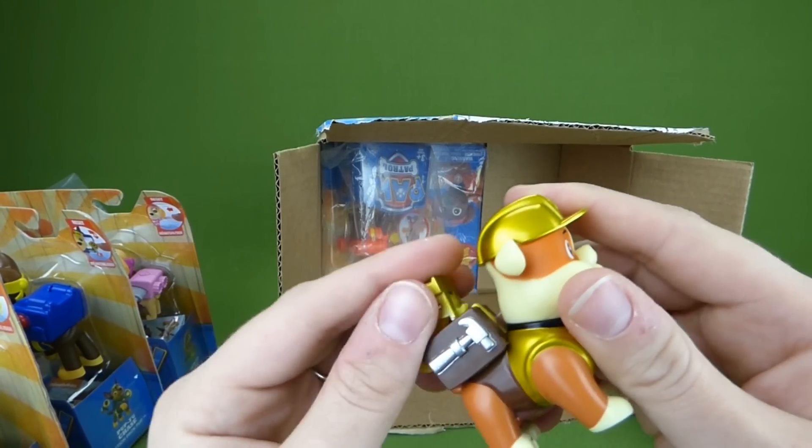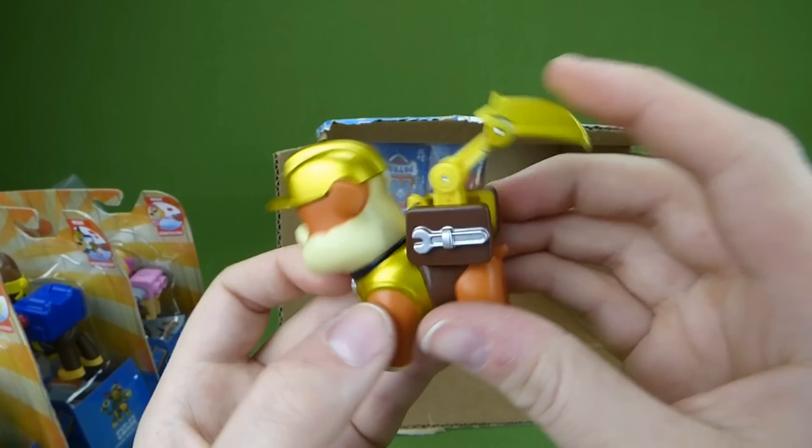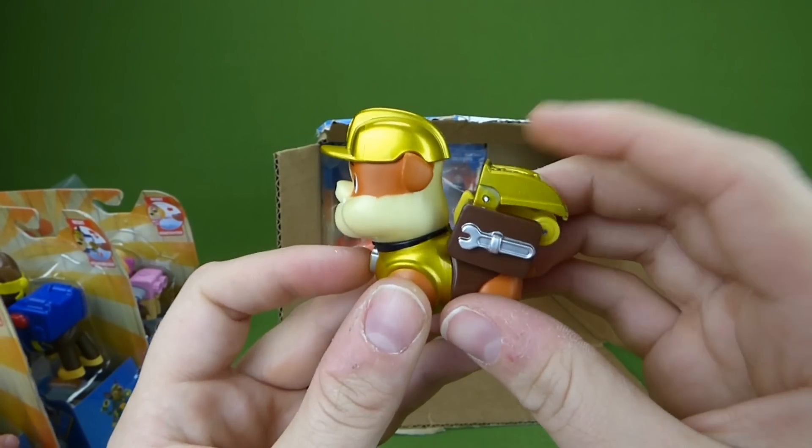And then Rubble. Here's his shovel — snaps back down.